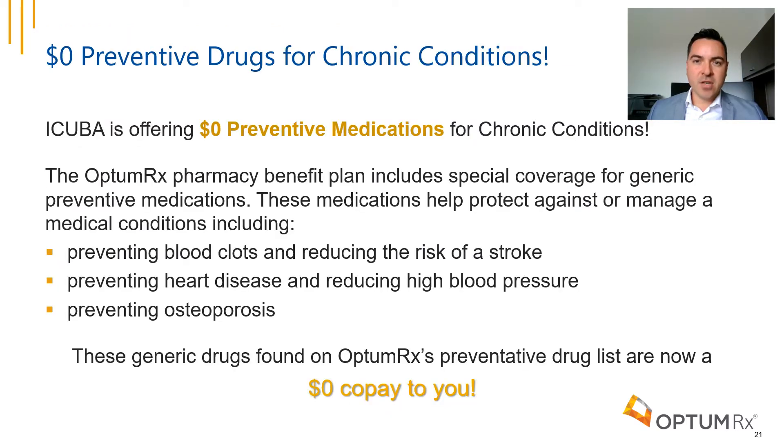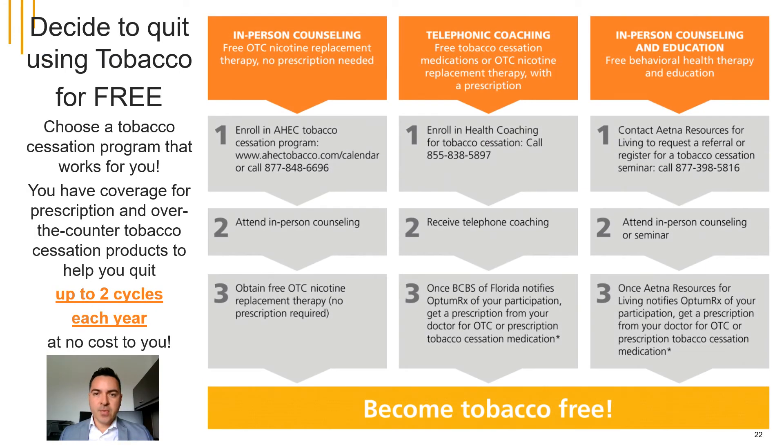Did you know that generic drugs on our preventive drug list are now at a zero copay to you? These medications can help protect against or manage certain conditions by preventing blood clots and reducing stroke risk, preventing heart disease and high blood pressure, and preventing osteoporosis. You also have coverage for prescription and over-the-counter products to help you quit smoking for up to two cycles per year at no cost. So pick a program and quit today!